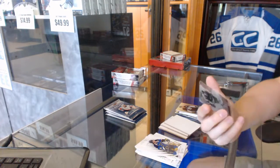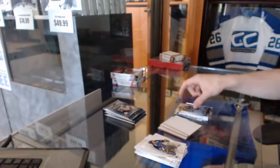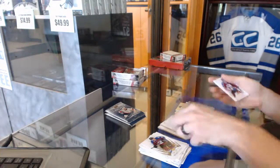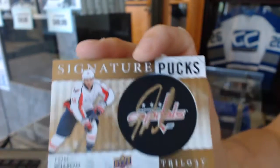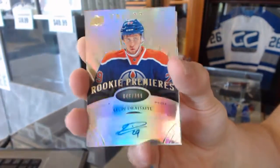An Upper Deck Crystal Premieres numbered to 399 Tevo Teravainen, a Rainbow Blue rookie numbered to 499 Bo Horvat, a Signature Pucks Tom Wilson, and a Level 2 rookie autograph numbered to 399 Leon Draisaitl. What a way to finish that box!